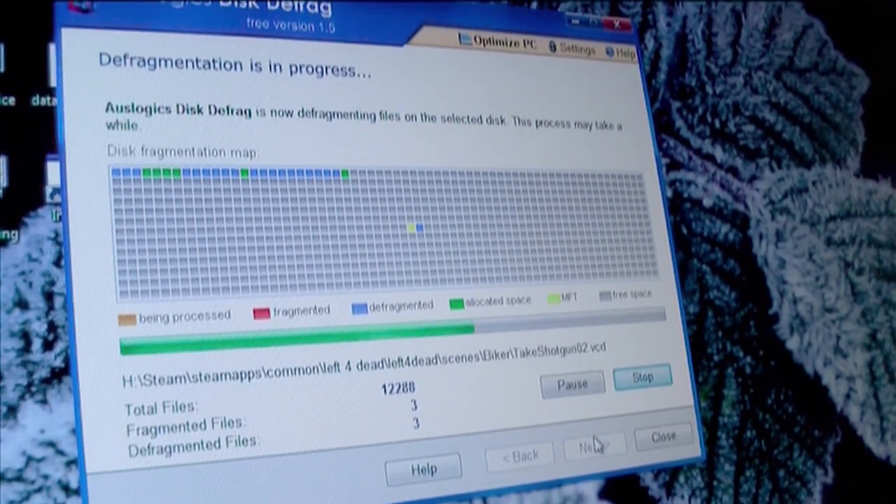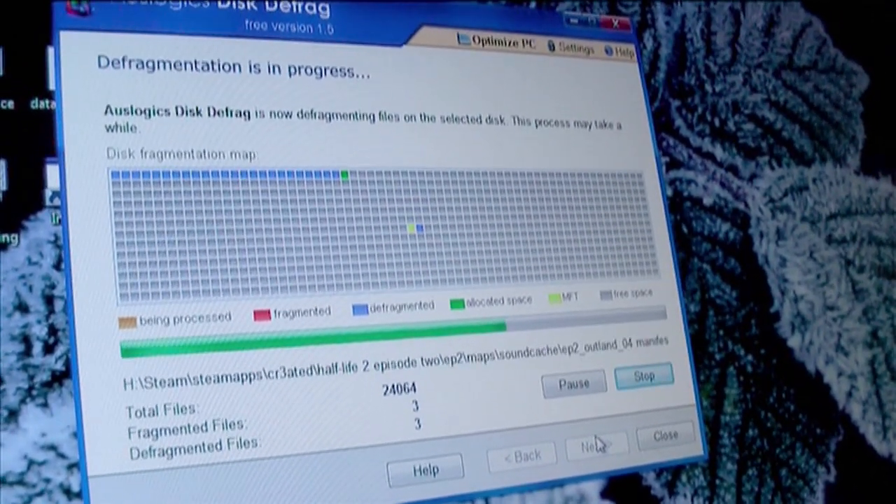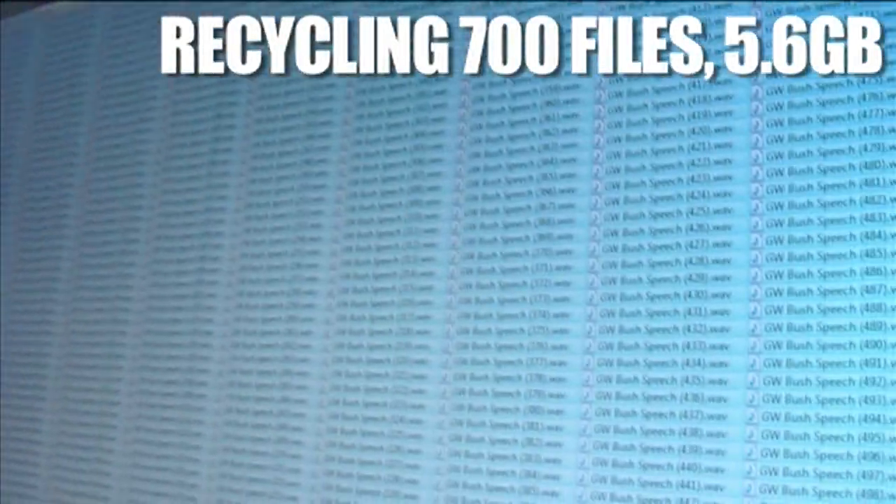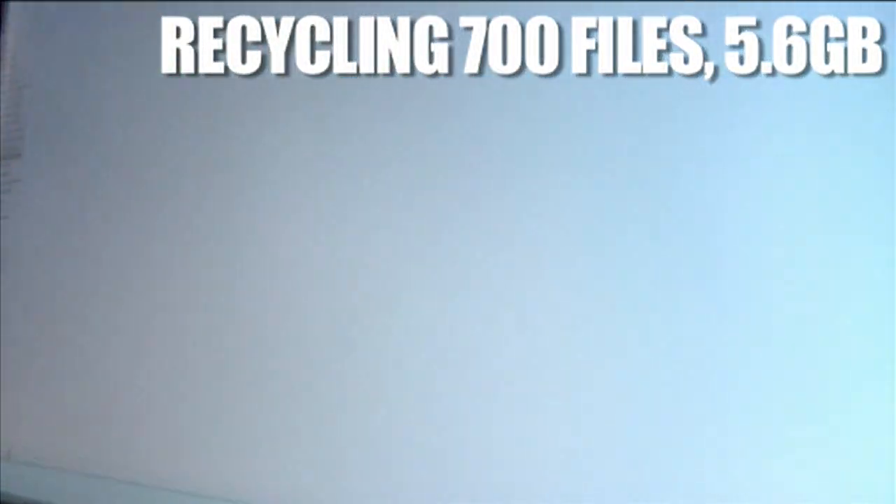Off it goes. That was fast. I downloaded every speech George Bush has ever done. It came to about 5 to 6 gig, and I can delete them all that quickly.